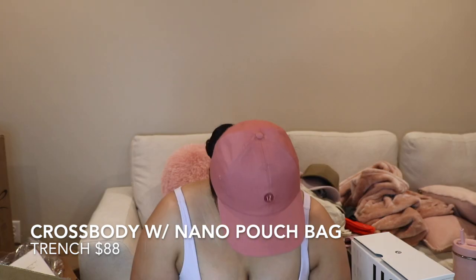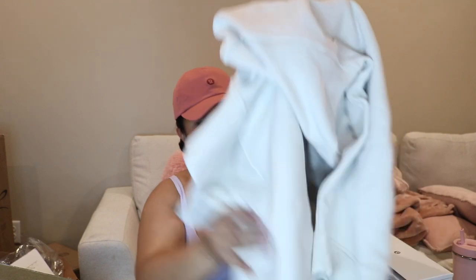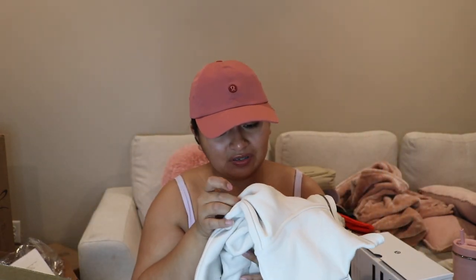I have this purse in the white opal which is super dirty — actually disgustingly dirty. This is the Crossbody with Nano in the color trench. I love this bag, it's my favorite Lululemon purse — I wear it religiously in the white opal. It's only $88, which honestly for a purse like this isn't terrible, and it's really good quality. I'm really happy to be replacing the dirty white opal one with this.